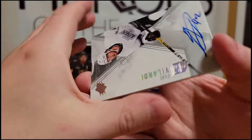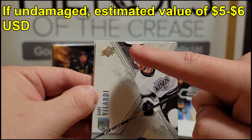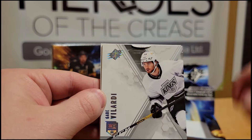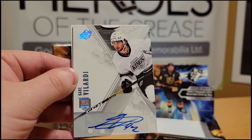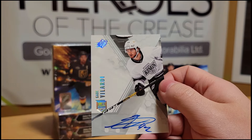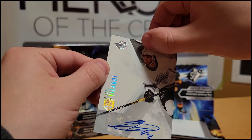Next up is a Gabe Velarde autograph — look how damaged it is. I do not like that at all. It's a nice autograph design, but unfortunately with Upper Deck being a 21-22 product, there is no customer service available on it, so we are stuck with this heavily damaged Gabe Velarde autograph. Nobody likes damaged stuff — pretty bad.